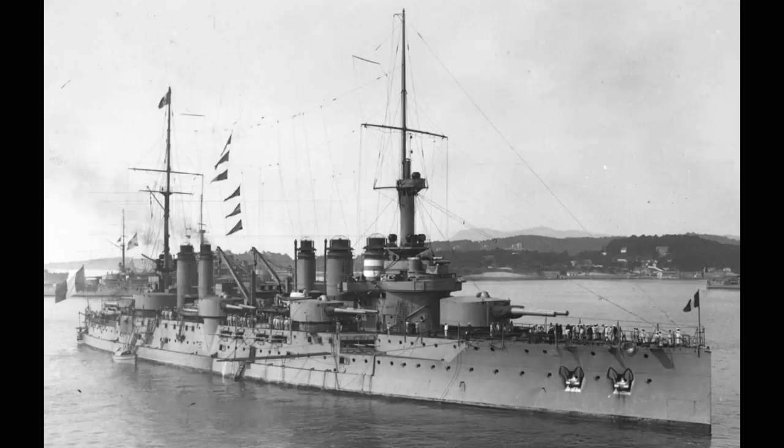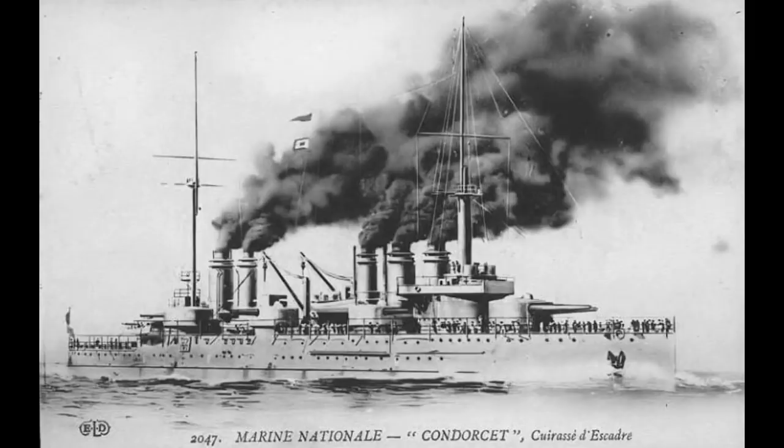Voltaire and Diderot were made training ships before they were also scrapped in the mid-1930s. Condorcet was also made into a training ship, followed by being turned into a store ship, and was then captured intact at Toulon in 1942 by the Germans, who turned it into a barrack ship. She would then later be scuttled, then refloated and scrapped in 1944.